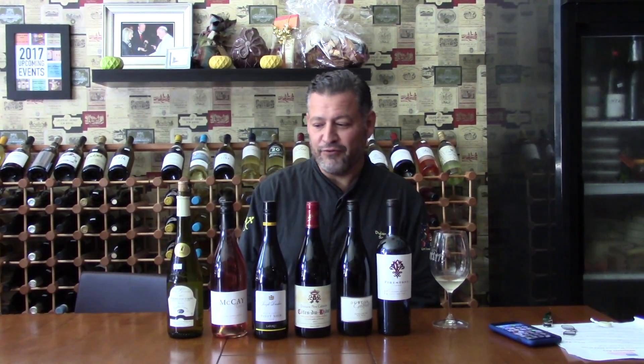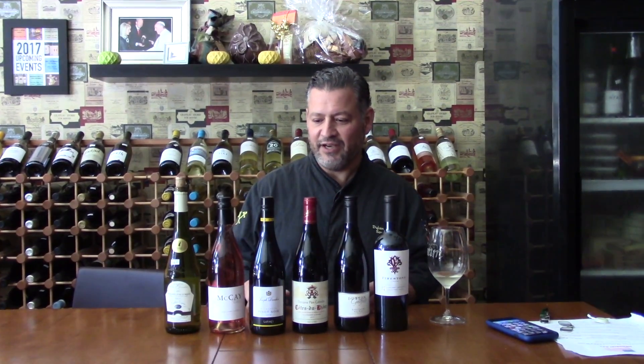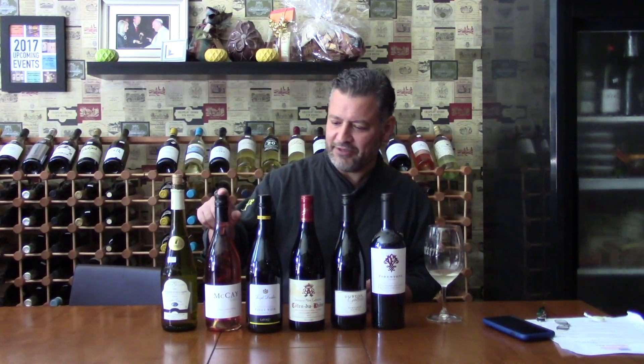Then we go over to Lodi — we have the McKay. It's a Grenache rosé, all done in stainless steel. Big, fruity, punchy, the way Grenache should be. It comes from Lodi, so it's just got that extra real sun-drenched, fruit-driven character — really, really good for backyard barbecues.